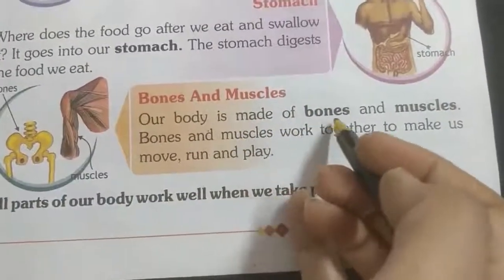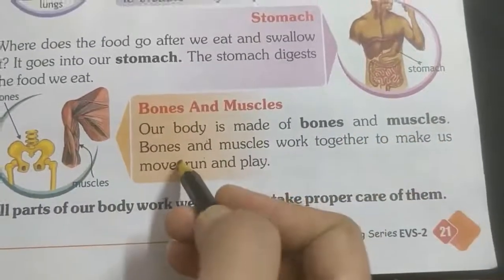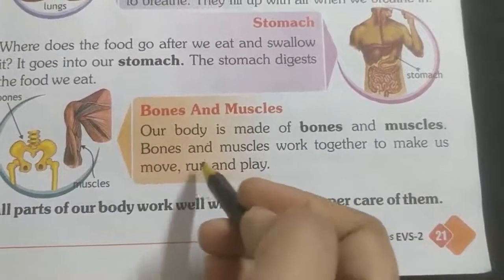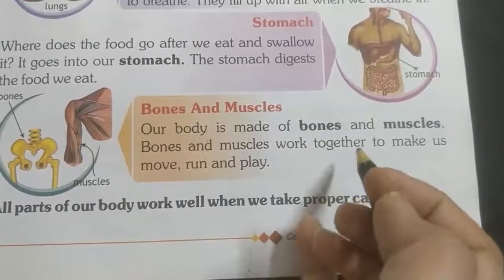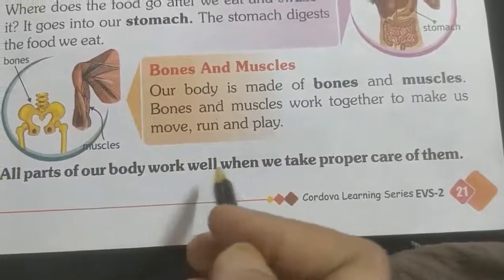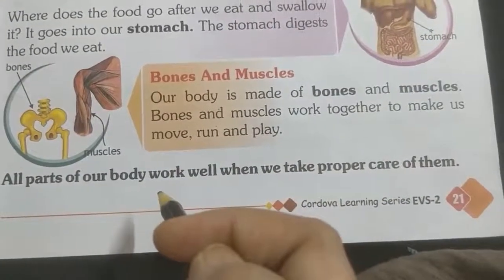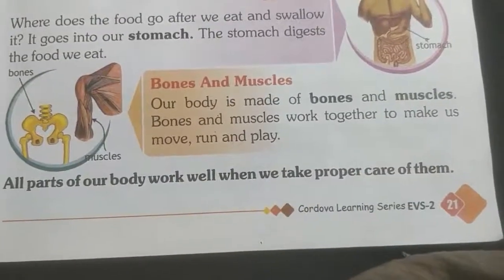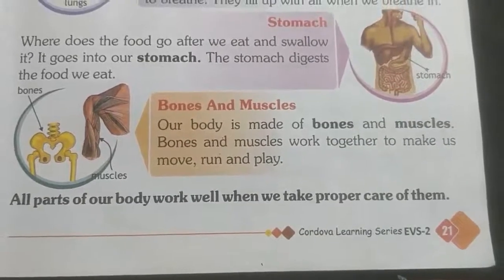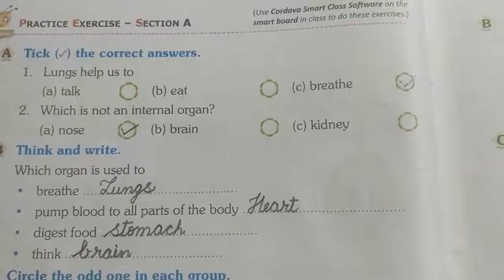Your body is made of bones and muscles. Bones and muscles work together to make us move, run, and play. All parts of our body work well when we take proper care of them. If we do not take care, they do not work well.